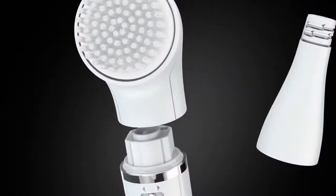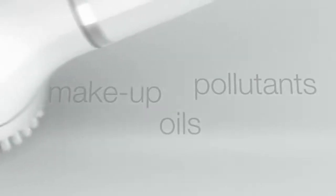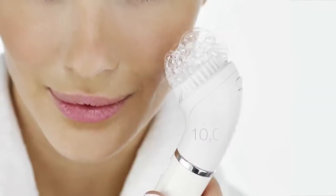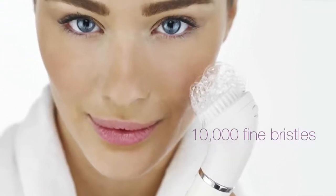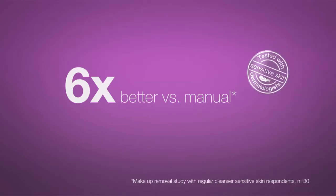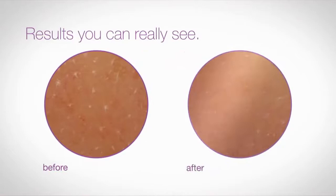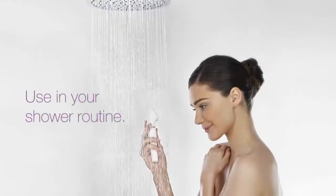The unique Braun face cleansing brush gently oscillates to remove makeup, oils, and pollutants deep in pores, with its 10,000 fine bristles. It gently exfoliates to restore the skin's glow, and is six times more effective than manual cleansing, yet gentle enough even on sensitive skin. Use the brush daily as part of your shower routine for results you can really see.